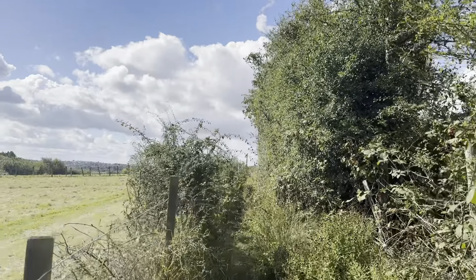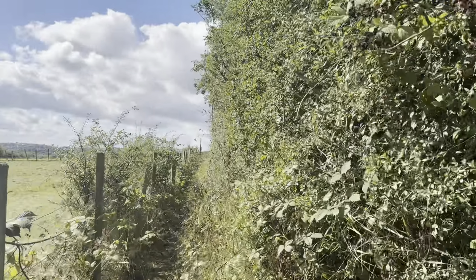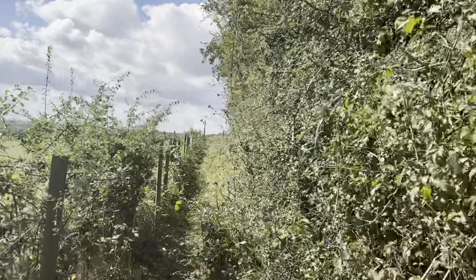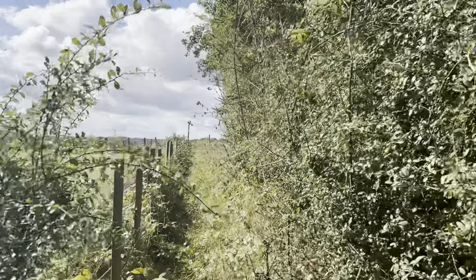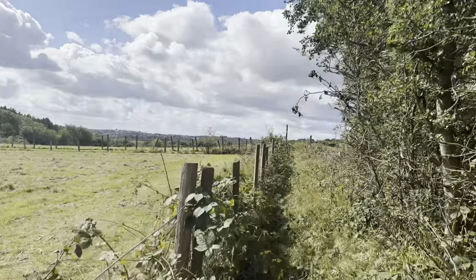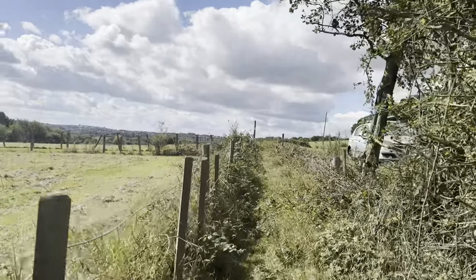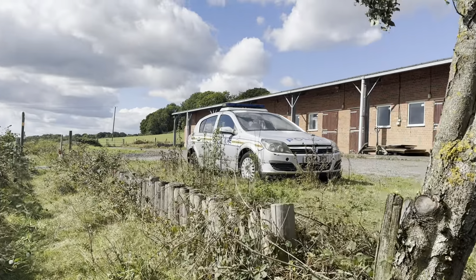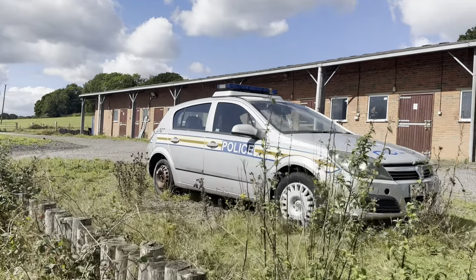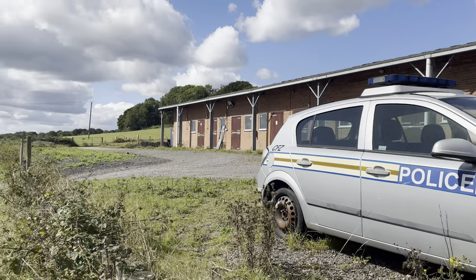I've got long trousers on today rather than shorts, which is instantly a bonus because there are lots of nettles and thorns — not complete protection though, because I've just been stung on the leg. Ouch! Let's try and get through here. There's a police car here — I presume it's an old police car; I can't imagine this is being used currently. Look at that — I don't know if the police know it's parked there.